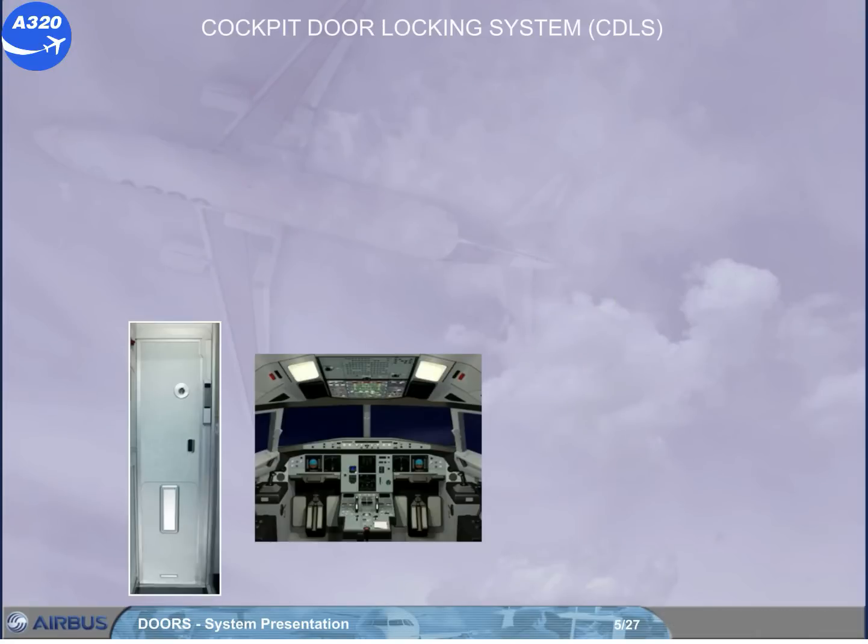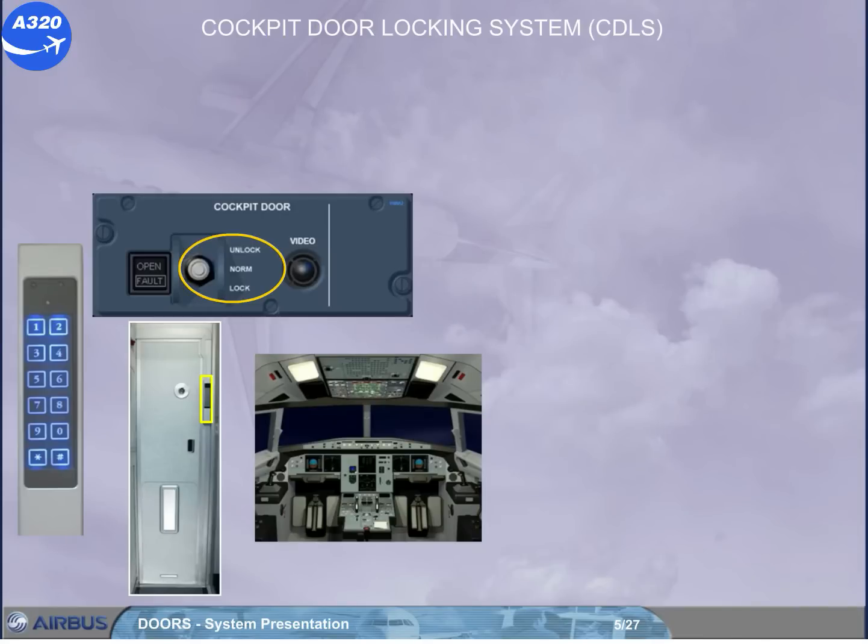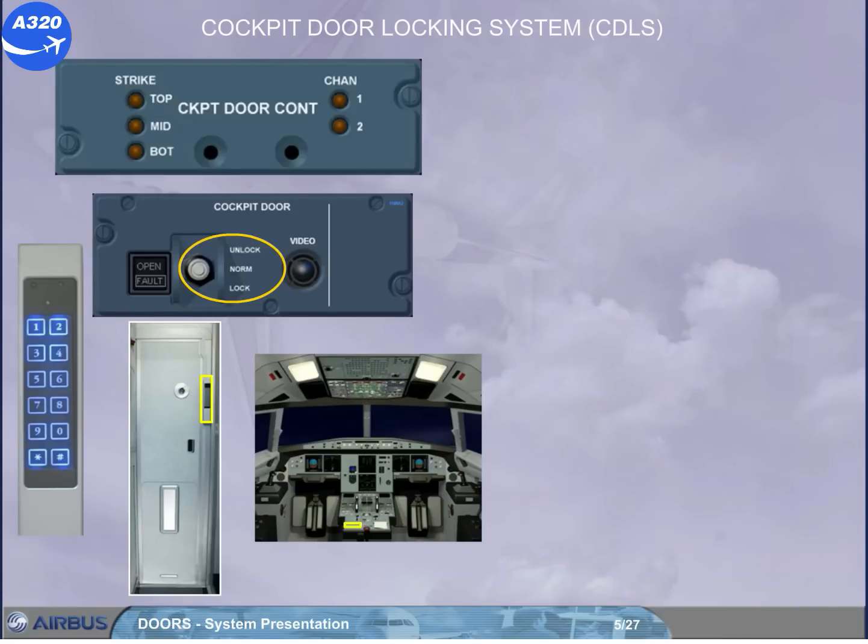The cockpit door locking system CDLS electrically locks and unlocks the cockpit door. This system is mainly composed of: a keypad located in the forward cabin near the cockpit door, and a cockpit door toggle switch installed on the center pedestal. Also a control unit and its cockpit door control panel, installed on the left hand side of the overhead panel.